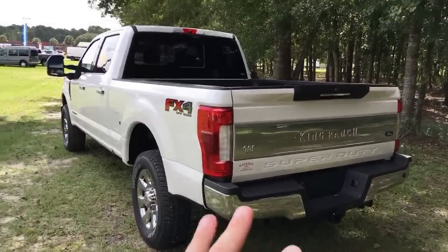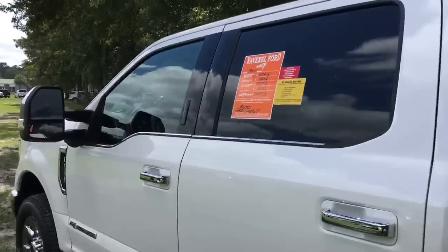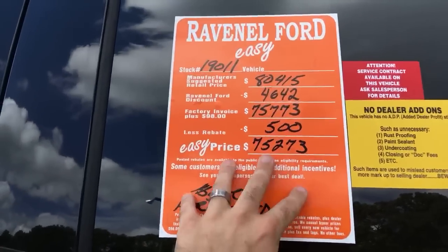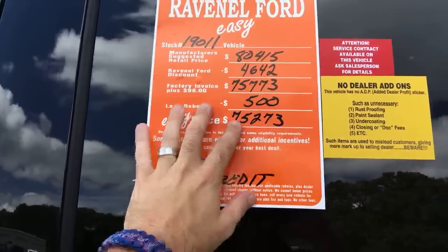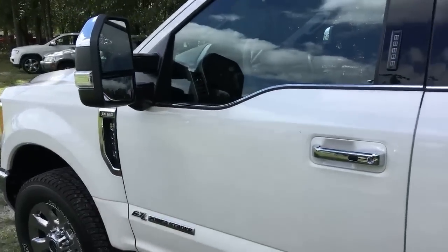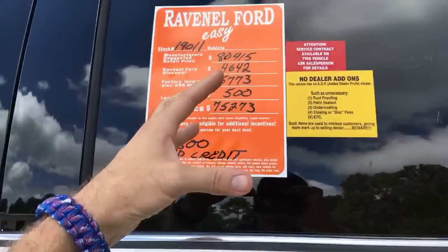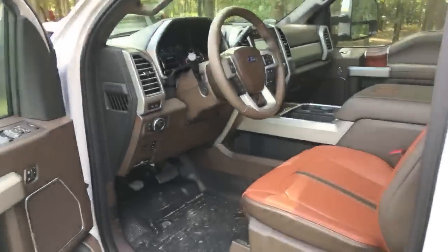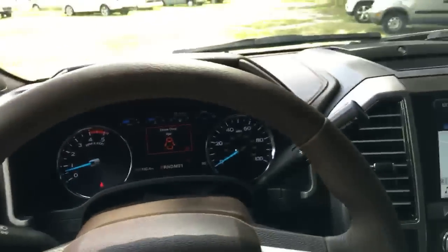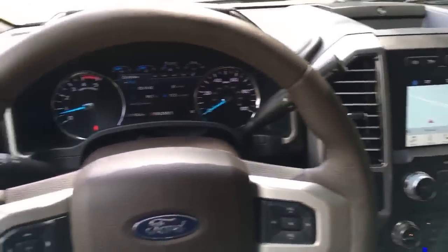The Chevy store we're heading to doesn't do ADP either — no dock fees, no processing or admin fees, just upfront pricing. The first brand new 2019 Silverado RST that came in already had a discount sticker on it. One thing I always wonder: why does Ford have so many big incentives and discounts while Chevrolet doesn't? This 2019 King Ranch F-250 already has a $4,642 discount plus a $500 rebate and another $500 with Ford Motor Credit. Why is that? Let me know in the comments.